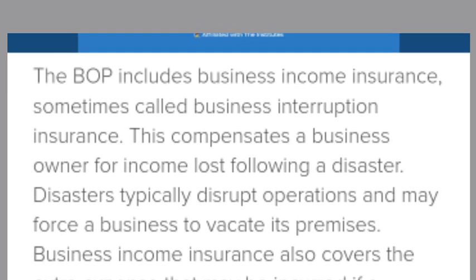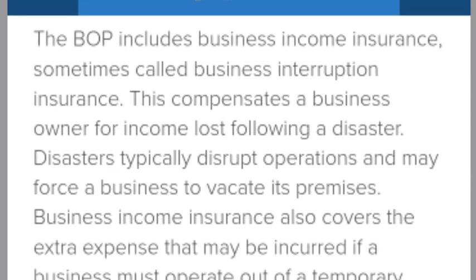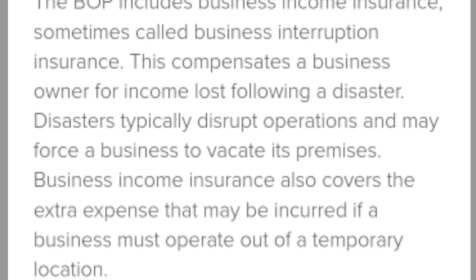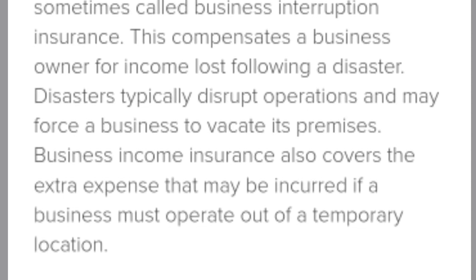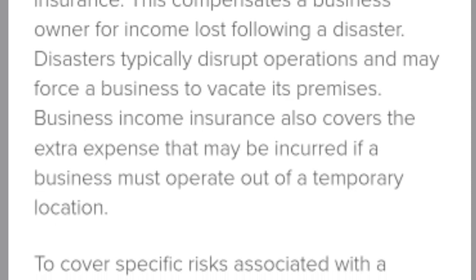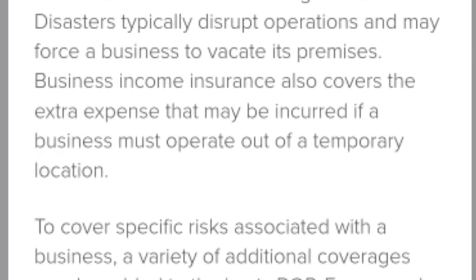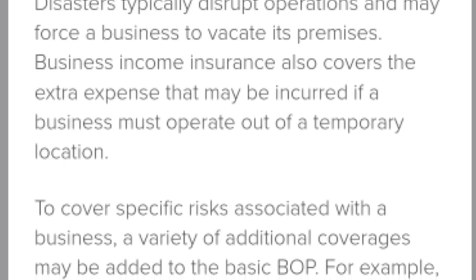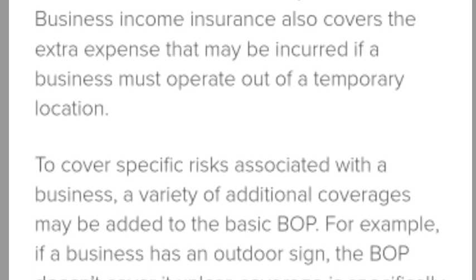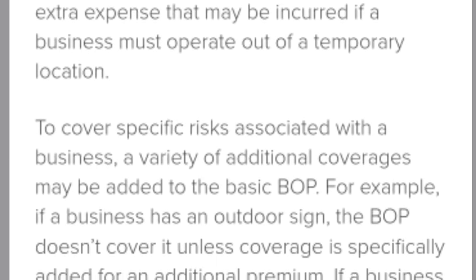Business income insurance compensates a business owner for income lost following a disaster. Disasters typically disrupt operations and may force a business to vacate its premises. Business income insurance also covers the extra expenses that may be incurred if a business must operate out of a temporary location.